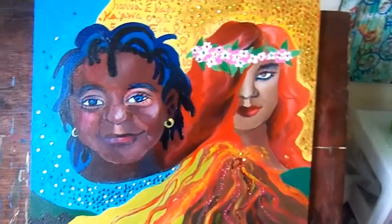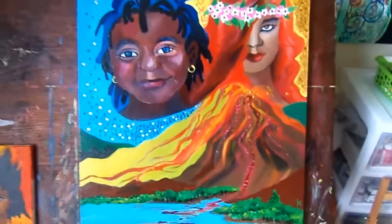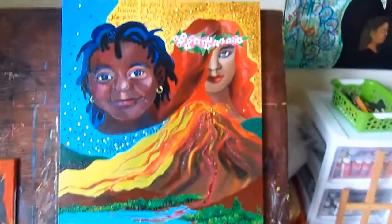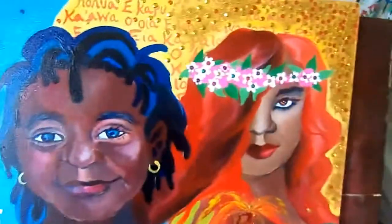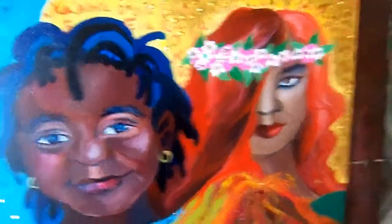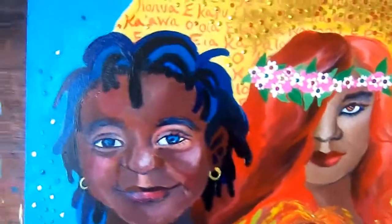Hi everyone, I wanted to make a short video to show you my finished piece that I did of the goddess Pele. This is the piece — it took me forever to finish based off of my busy schedule and lots of things going on, but it's finally finished. I'm going to give you a close-up.